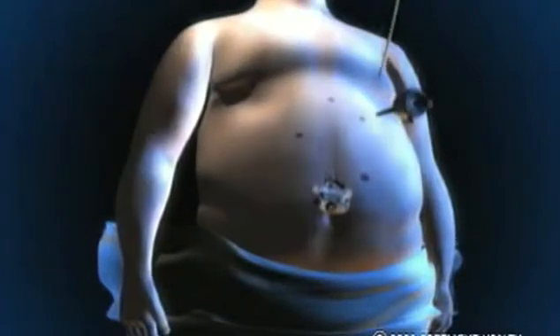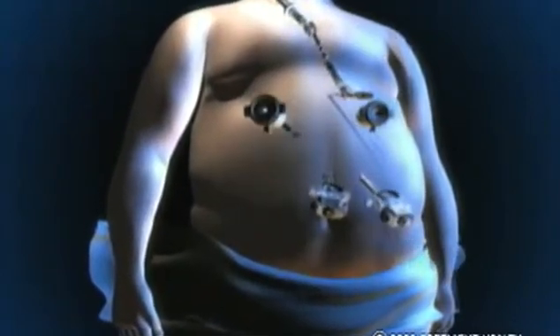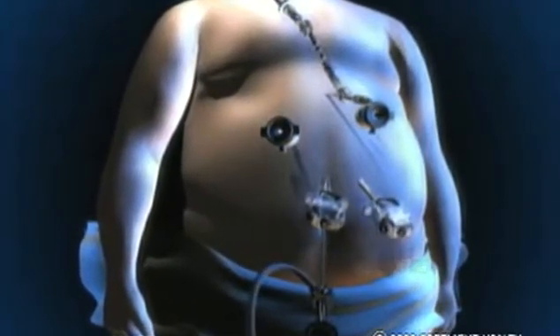This is how the lap band surgery and the laparoscopic gastric bypass surgeries for weight loss are performed at the Gratiot Bariatric Treatment Center in Elma. Small incisions are made to insert the laparoscope and surgical instruments into the abdominal cavity.